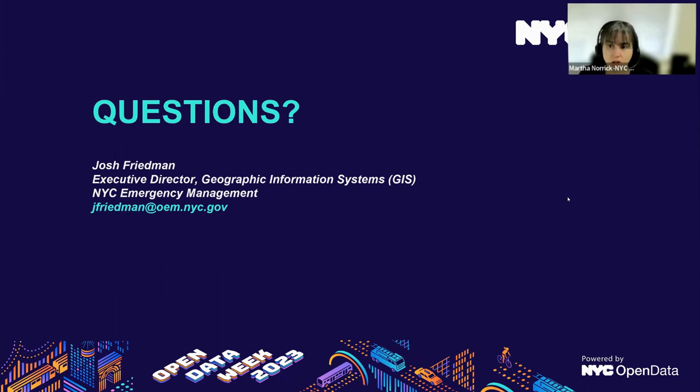QGIS, if you're interested in learning more about it or how to interact with GIS datasets, is great. There's lots of good documentation on the internet for how to use it, which is my favorite thing about a tool — when lots of other people have already asked the questions on the internet for you.